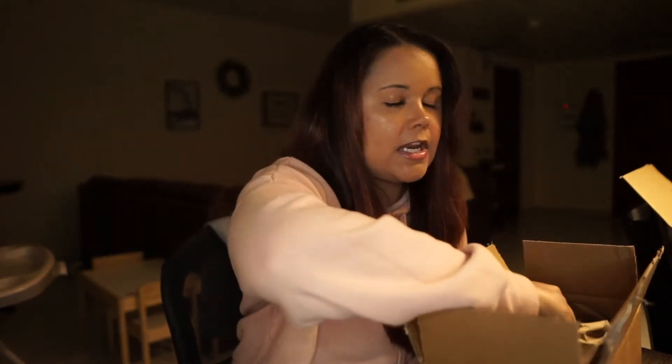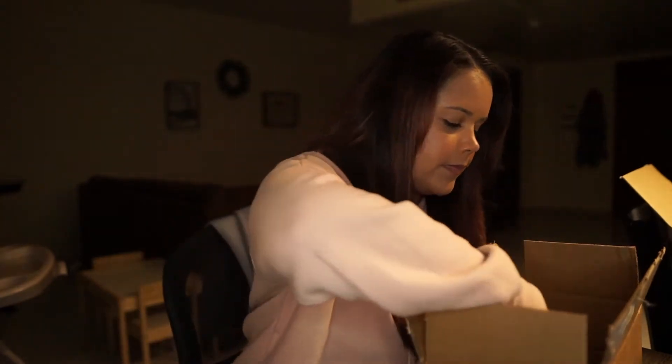In today's video I'm going to be unboxing my second order from the Boxy pop-up that happened at the end of February. Here is my box — I'm gonna go ahead and pull things out.